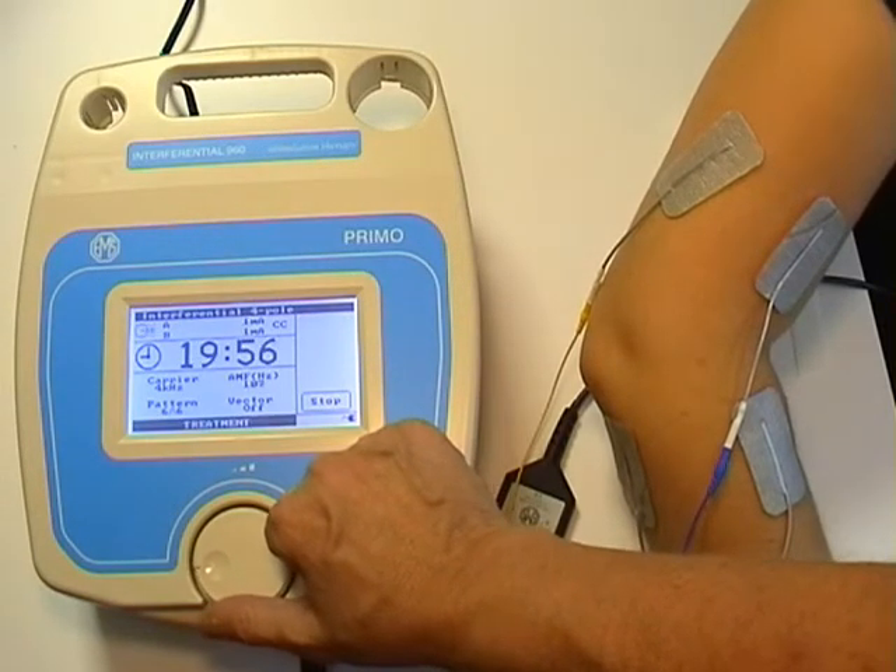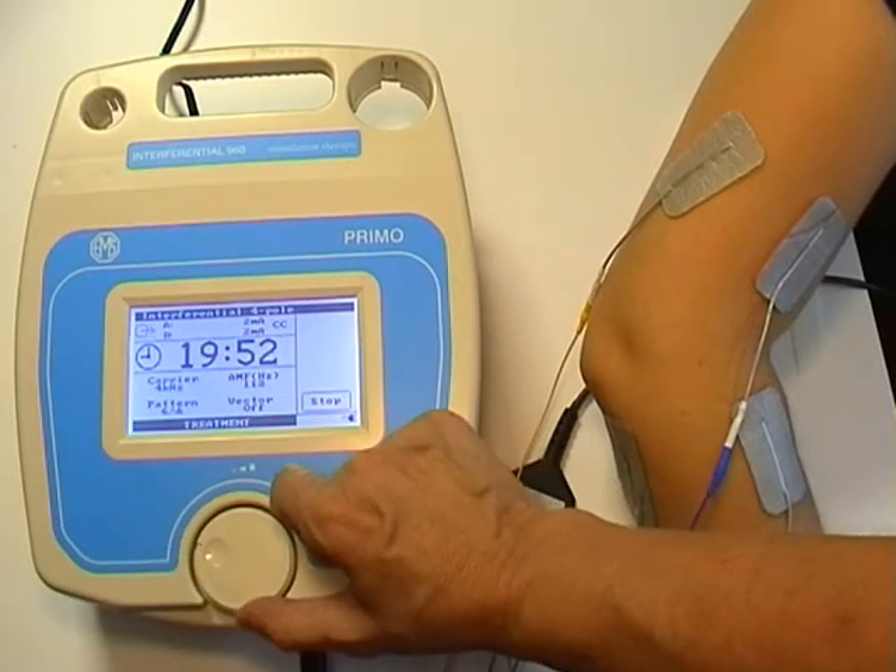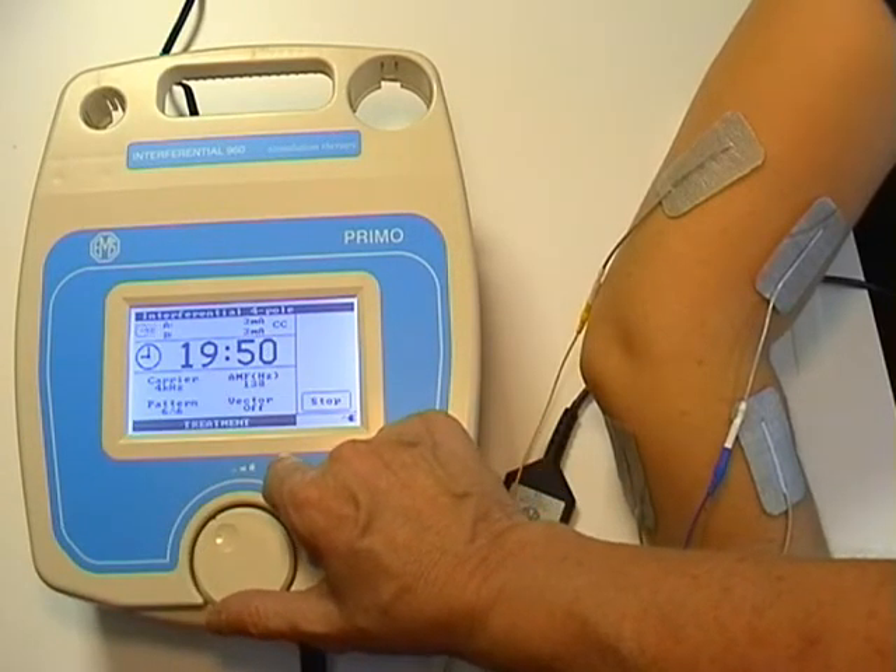Thank you for watching the Primo Interferential 960 and Multidyne 970 from EMS Physio.